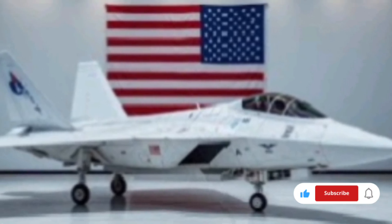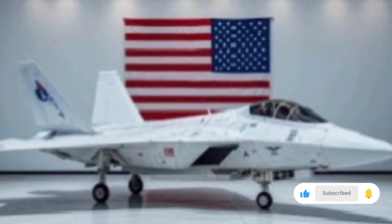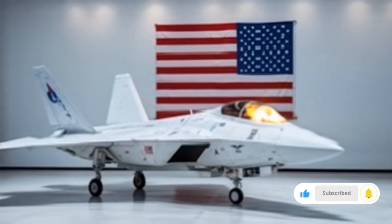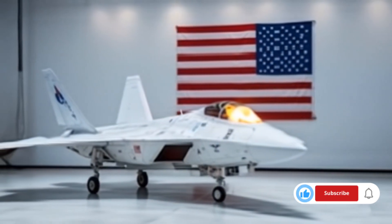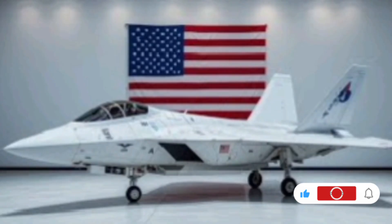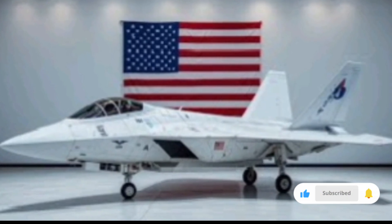The 2026 F-22 also offers interoperability with emerging space-based systems. It can interface with satellite strike platforms, orbital reconnaissance drones, and space-denial systems. This prepares it for the new theater of warfare that extends beyond the atmosphere.